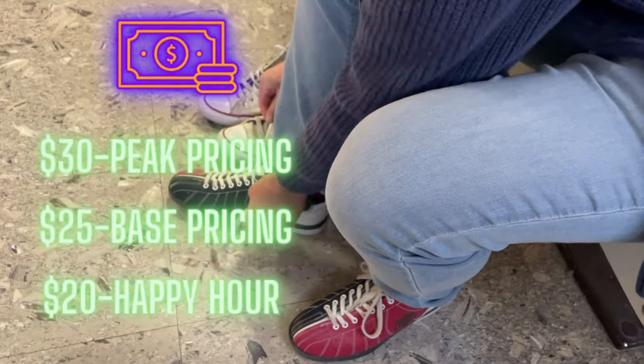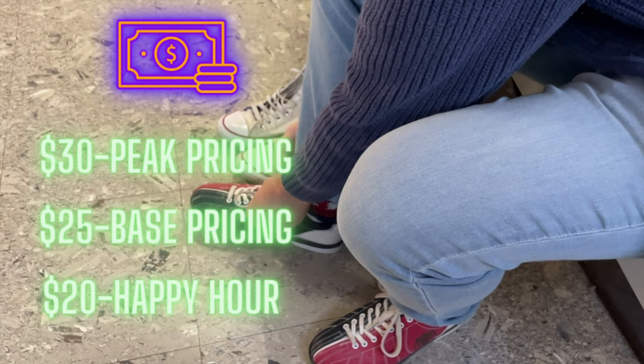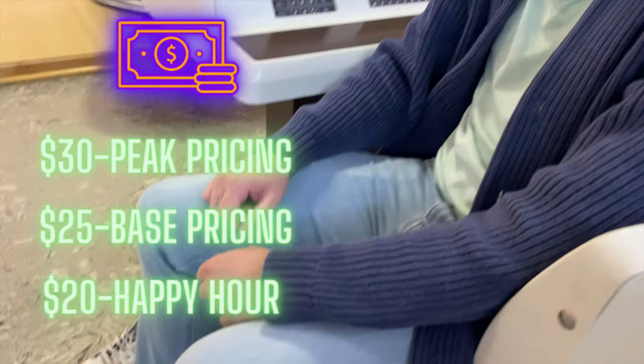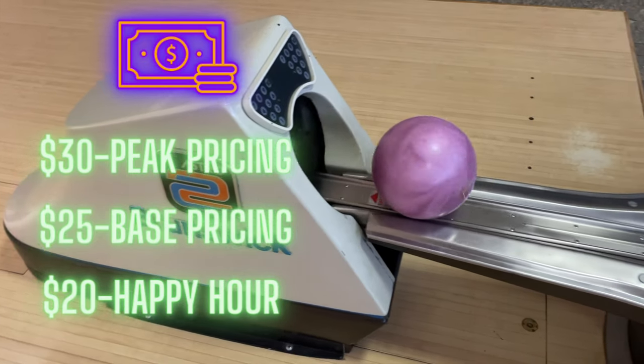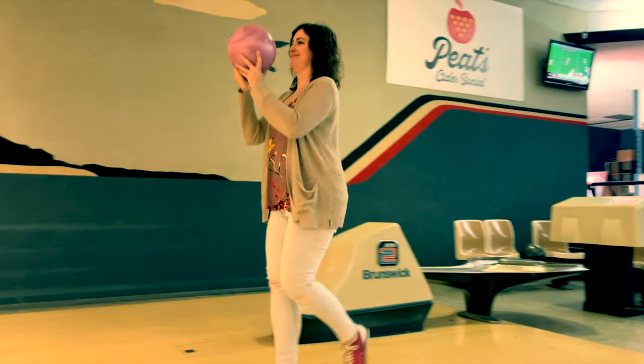Pete's pricing is $30 on Fridays after 5pm, all day Saturday and holidays. Base pricing is $25 all the time. Happy hour pricing is $20 all day Mondays and Wednesdays. Pricing is per hour and the shoes are complimentary.